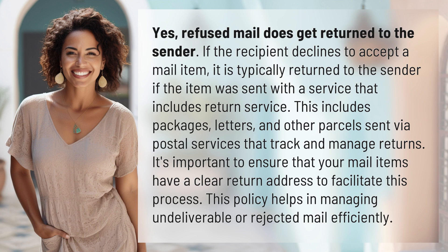It's important to ensure that your mail items have a clear return address to facilitate this process. This policy helps in managing undeliverable or rejected mail efficiently.